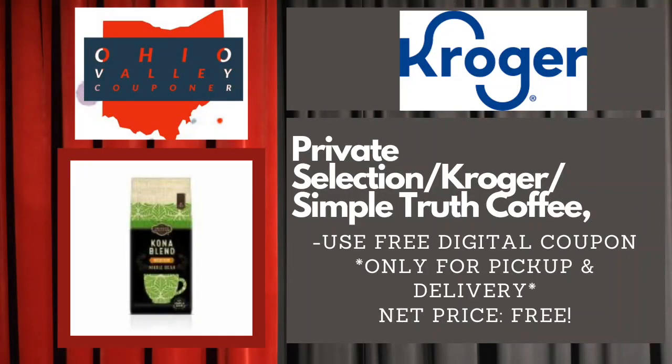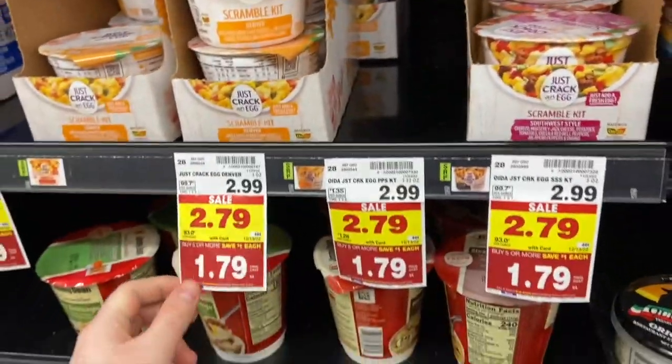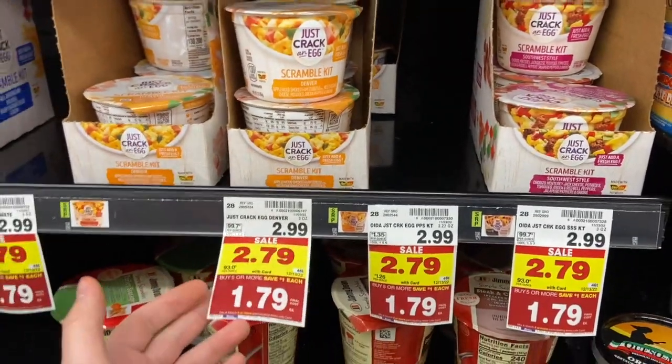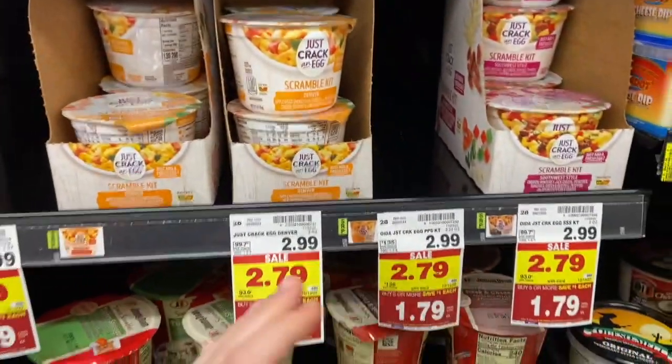This deal just keeps getting better and better on the Just Crack an Egg Scramble Kit. These are on the mega for $1.79, and the rebates on Shopkick have gone up in value — you're going to get $1.36 back, making these just $0.43, which is an awesome deal.